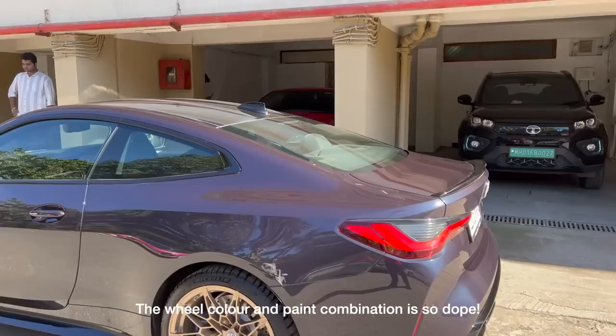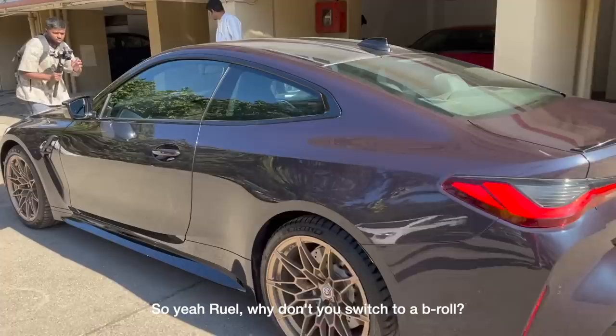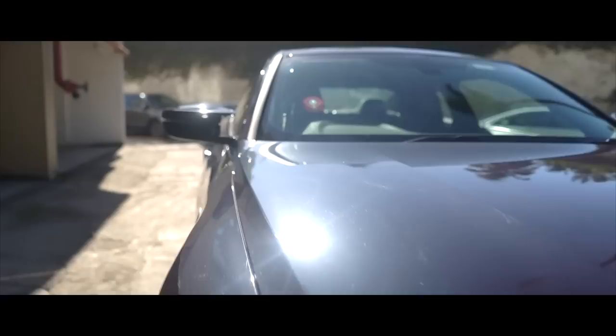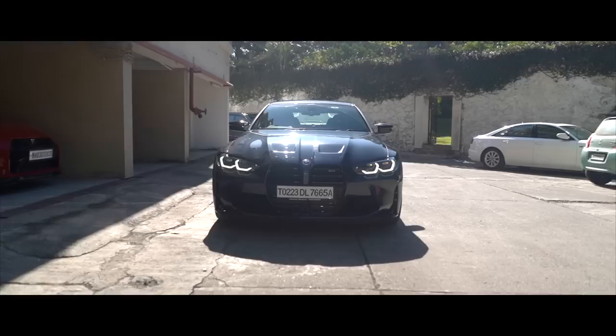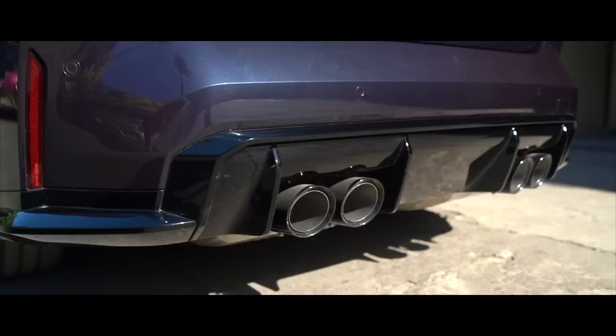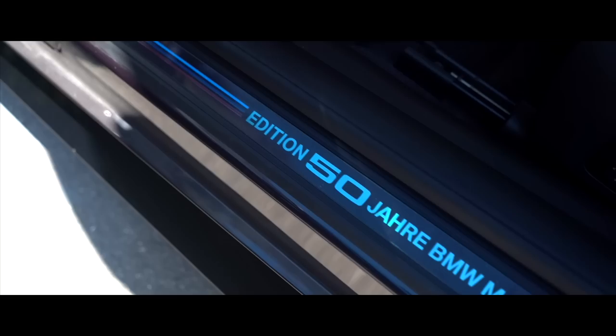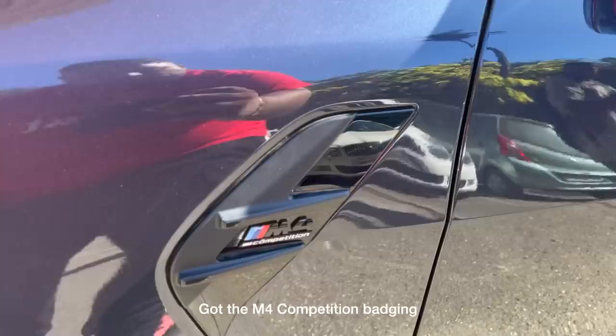It's so beautiful — the color and paint combination is so dope. And of course, these taillights. This is probably the second time I'm seeing the M4 in person, but it's so sweet — the new M4. It's so cool.